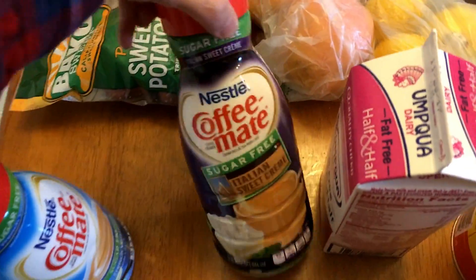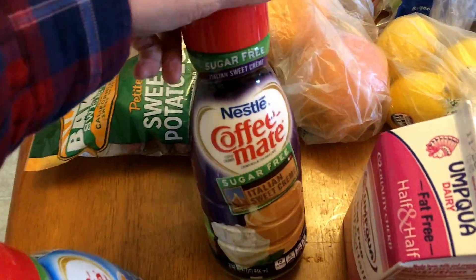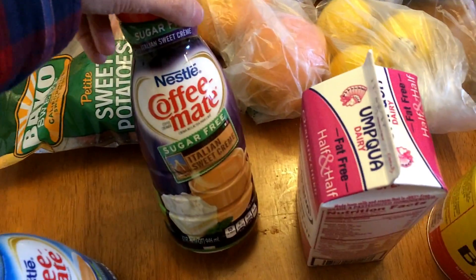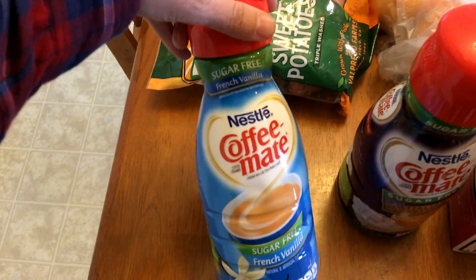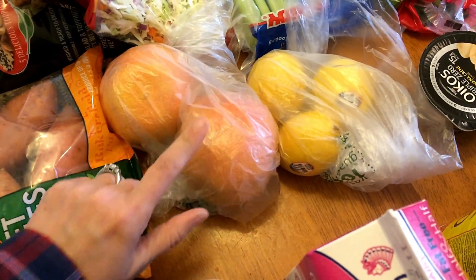I picked up two of the fat-free whipped toppings for coffee, ground espresso, ground coffee, fat-free half and half for coffee. I picked up two creamers because they were on sale this week — most of this stuff came from Walmart and Safeway. I got some sugar-free Italian sweet cream, sugar-free French vanilla, sweet potatoes for my breakfast and lunches, two grapefruits for breakfast, and lemon for my coffee.